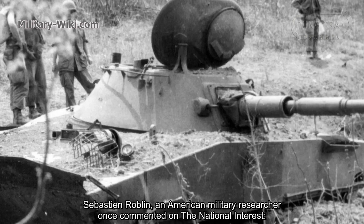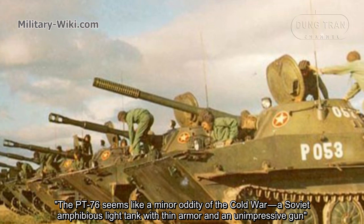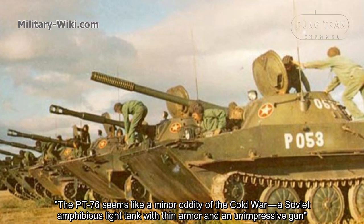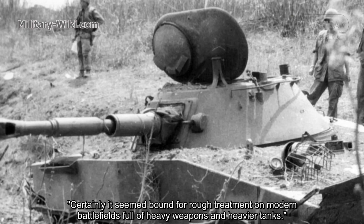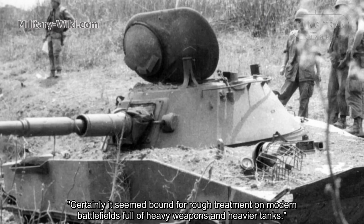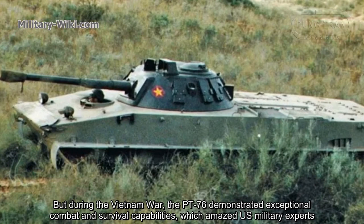Sebastian Roblin, an American military researcher, once commented on National Interest: 'The PT-76 seems like a minor oddity of the Cold War — a Soviet amphibious light tank with thin armor and an unimpressive gun, certainly seeming bound for rough treatment on modern battlefields full of heavy weapons and heavier tanks. But during the Vietnam War, the PT-76 demonstrated exceptional combat and survival capabilities, which amazed US military experts.'